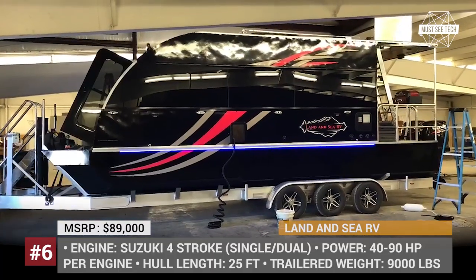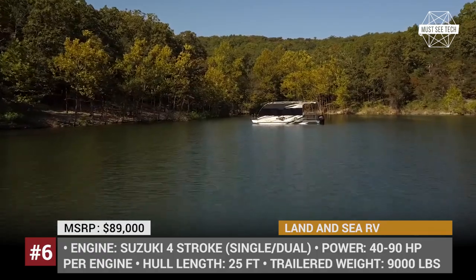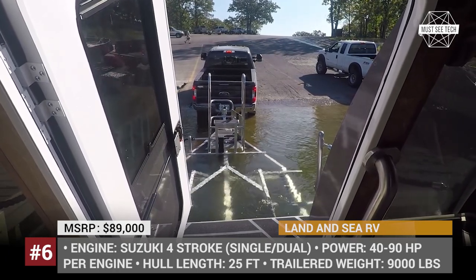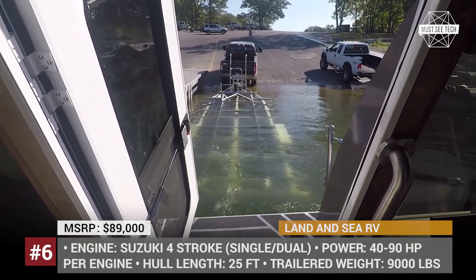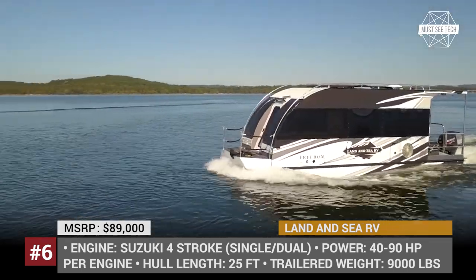Landon CR-V Freedom 25 Series: On the market for over a year now, this trailable mini-boat is a creation of Missouri-based company Landon CR-V. The vehicle comes with an aluminum trailer base and has a wide range of engines to choose from. Depending on your needs, it could be equipped with either a single or dual Suzuki 4-stroke motor, delivering from 40 to 90 horses each.